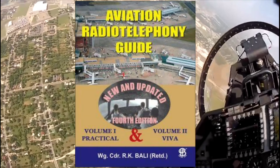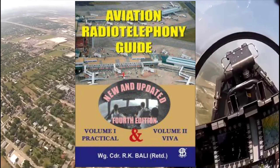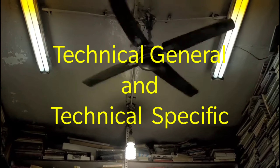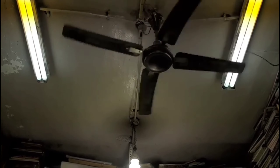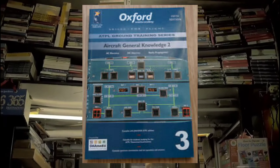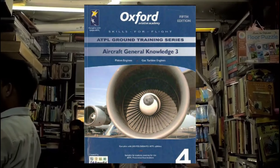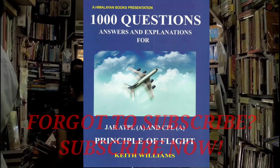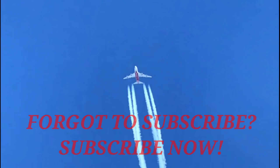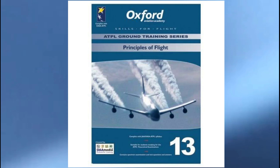For Technical General, there are five books I recommend. The first three are Aircraft General Knowledge, volumes one, two, and three, by Oxford. Number four is ATPL and CPL Principles of Flight by Keith Williams. Number five is Principles of Flight by Oxford.